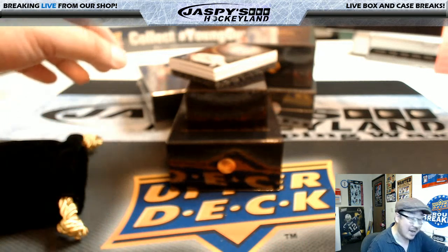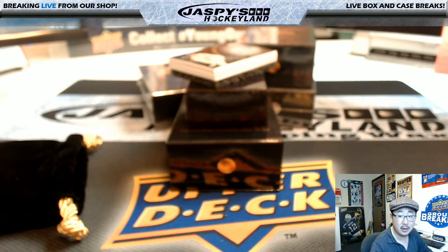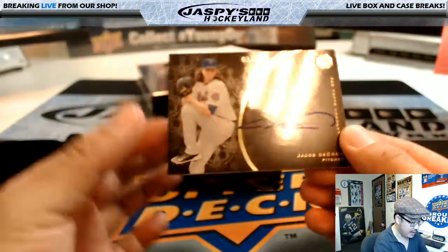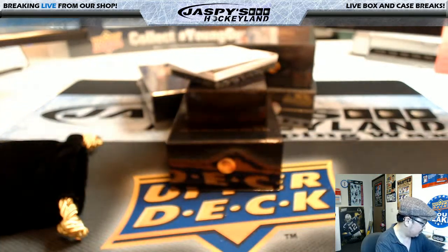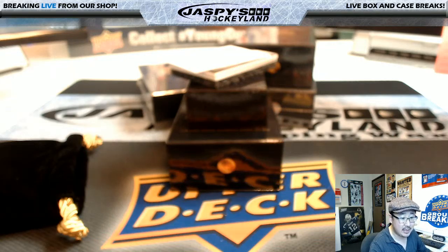Next one is out of 99, so everyone has a chance at it. It's 91 out of 99 — that's Jacob deGrom. Nice. And number 91 is Derek Watley. There you go, Derek.